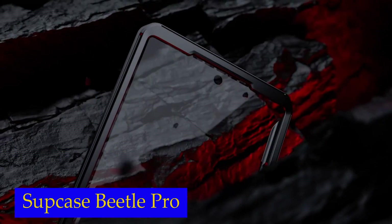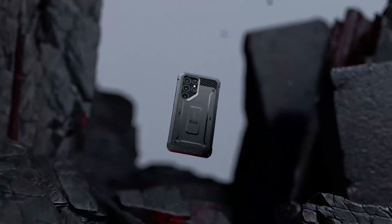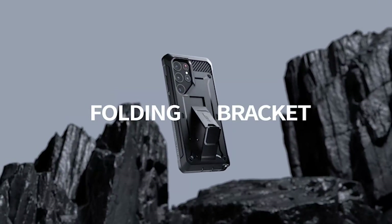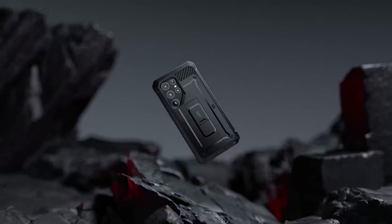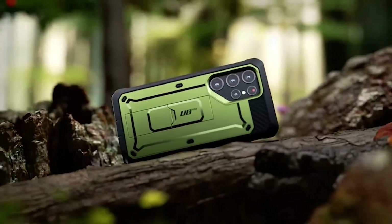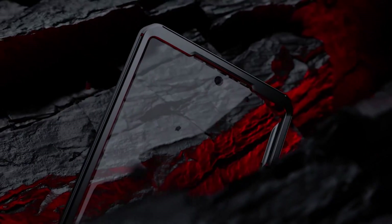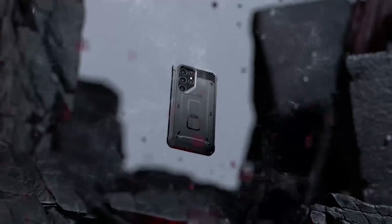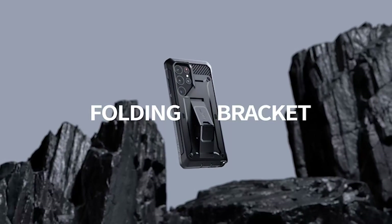Number 3: Subcase Unicorn Beetle Pro. With its multi-layered TPU and polycarbonate materials, this rugged case is built to withstand even the toughest drops and impacts. One of the standout features of the Subcase is its detachable rotating belt clip. This convenient accessory allows you to easily attach your phone to your belt or bag, keeping it within reach at all times — no more fumbling around in your pockets. The exact design of the Subcase ensures easy access to all ports, buttons, and features of your Samsung S23 Ultra. You can effortlessly charge your device, adjust the volume, or use any other function without having to remove the case. It's user-friendly convenience at its best.